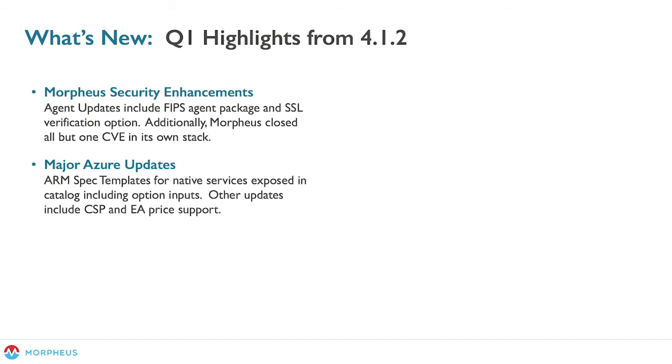A couple of other enhancements: we did a lot with Azure this release. We got the new PaaS features we talked about in 4.1.1 with Amazon, and we're actually doing the same thing with ARM templates — we were able to release those with this release. We've also done other updates including CSB and EA pricing support. We can pull in that pricing data if you've got ELA pricing or CSB pricing from a Managed Service reseller. We are now able to pull that data and represent it to the consumer of Morpheus. There's a lot more coming down the pipe with Azure.